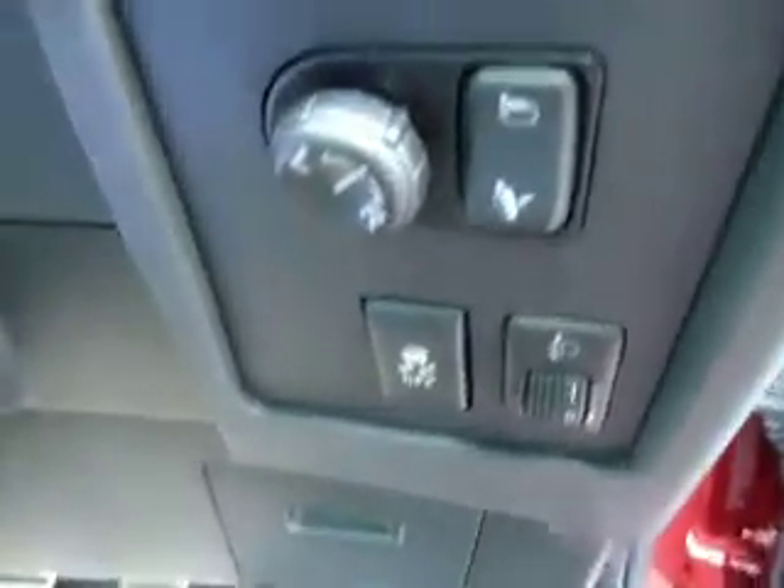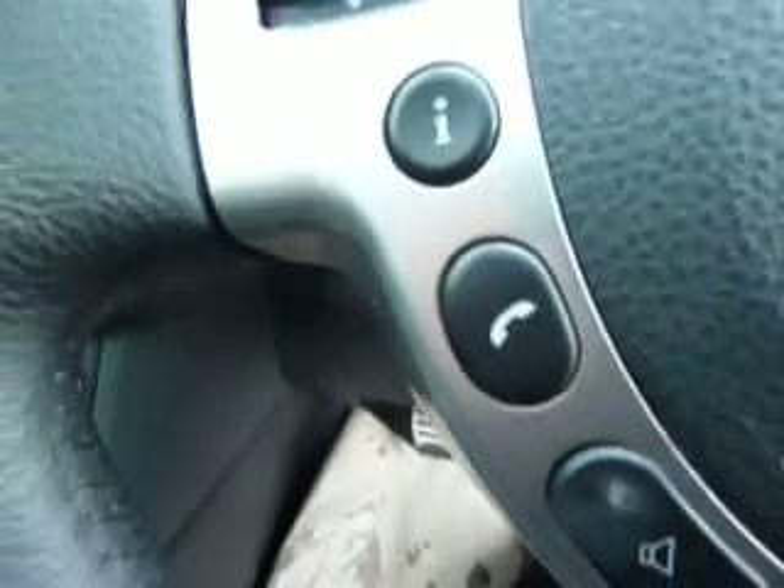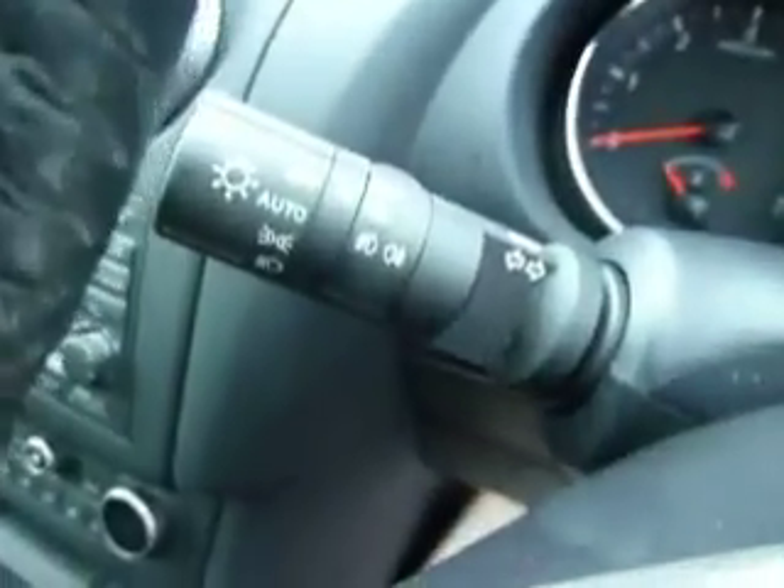As you can see, front and rear electric windows. You've got electric wing mirrors which fold in by the click of that button there. You also have cruise control and speed limiter, Bluetooth, auto lights, and auto wipers. You've got a built-in sat nav, and with the N-TEC Plus you get all-round cameras as well.